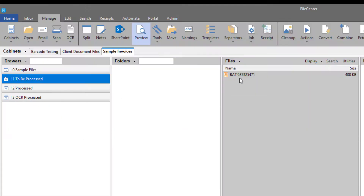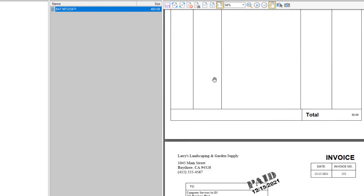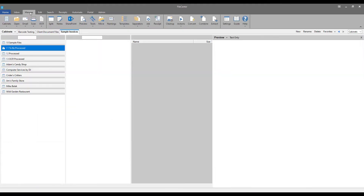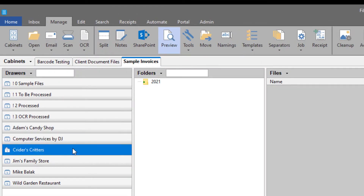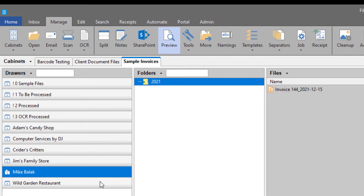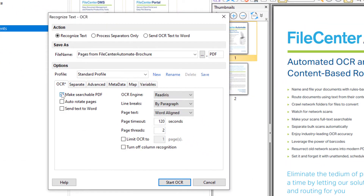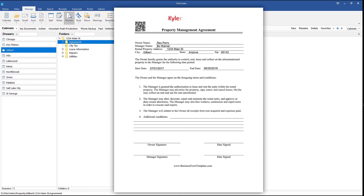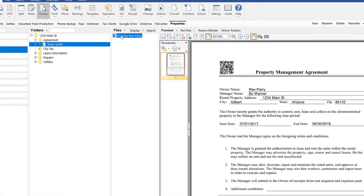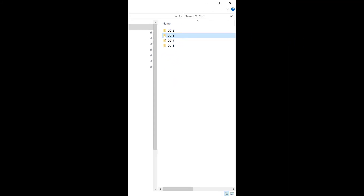Separate bulk scans automatically. Enjoy industry-leading OCR accuracy. Leverage the power of barcodes. Resurrect old network scans into modern PDFs.